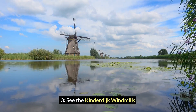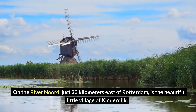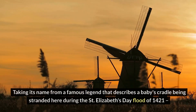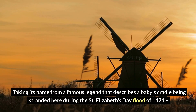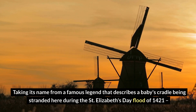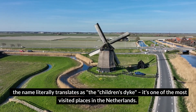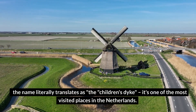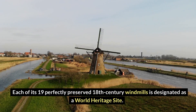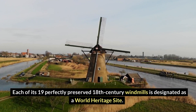Number 3: See the Kinderdijk Windmills. On the River Noord, just 23 kilometers east of Rotterdam, is the beautiful little village of Kinderdijk. Taking its name from a famous legend that describes a baby's cradle being stranded here during the St. Elizabeth's Day flood of 1421, the name literally translates as the Children's Dyke. It's one of the most visited places in the Netherlands, and each of its 19 perfectly preserved 18th-century windmills is designated as a World Heritage Site.